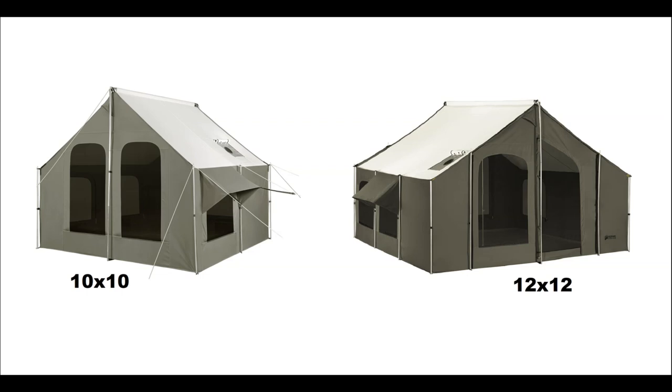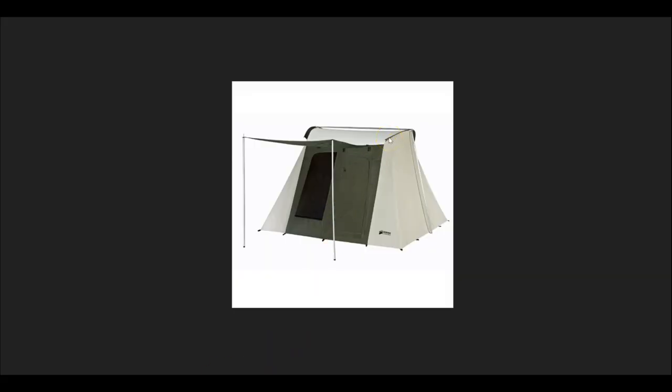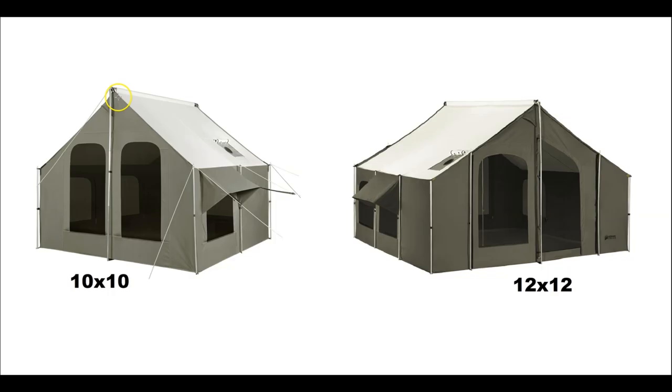If you're a Kodiak tent fan, you've no doubt seen the Flexbow style, which is different from the cabin. As you can see here, these are the fast ones — setup is like five minutes with one person, super awesome. It's a really incredible tent, very forgiving in bad, harsh weather. All of the walls kind of slope inwards.